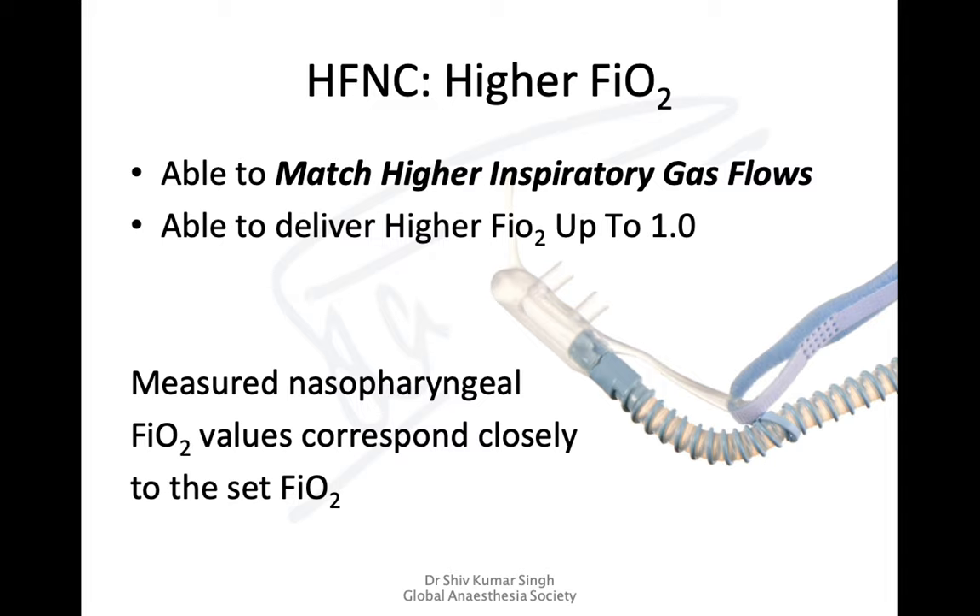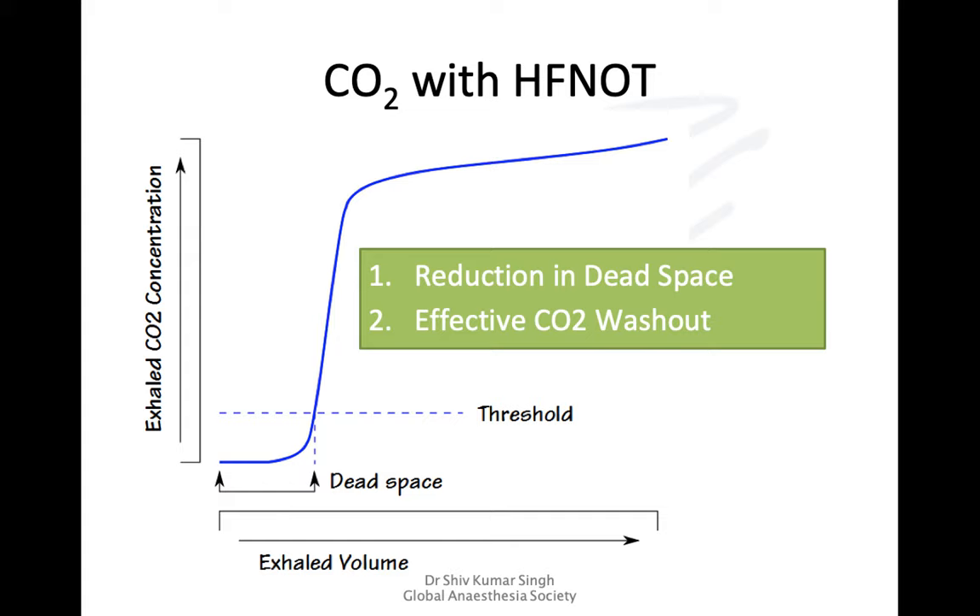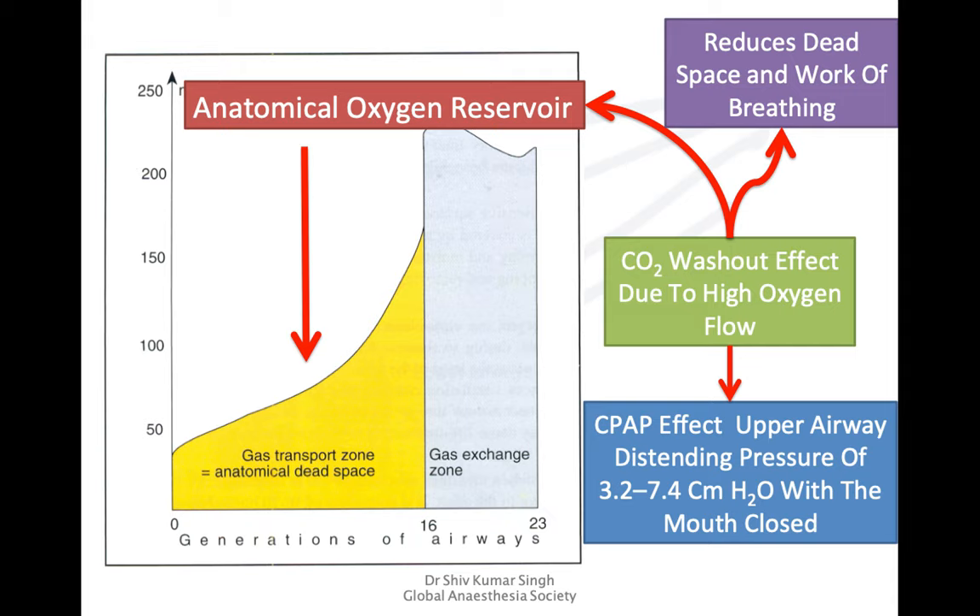There is also effective washout of carbon dioxide with reduction in dead space, and as shown in diagrams from oxygen therapy lectures, the anatomical dead space — from the upper airway to the respiratory bronchioles — is now filled with oxygen rather than room air, creating an anatomical oxygen reservoir when giving high flows. This also reduces the work of breathing.